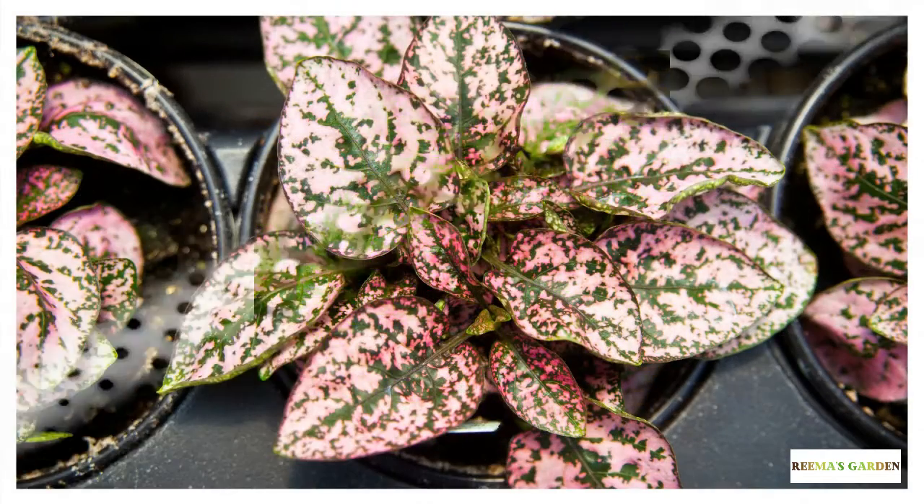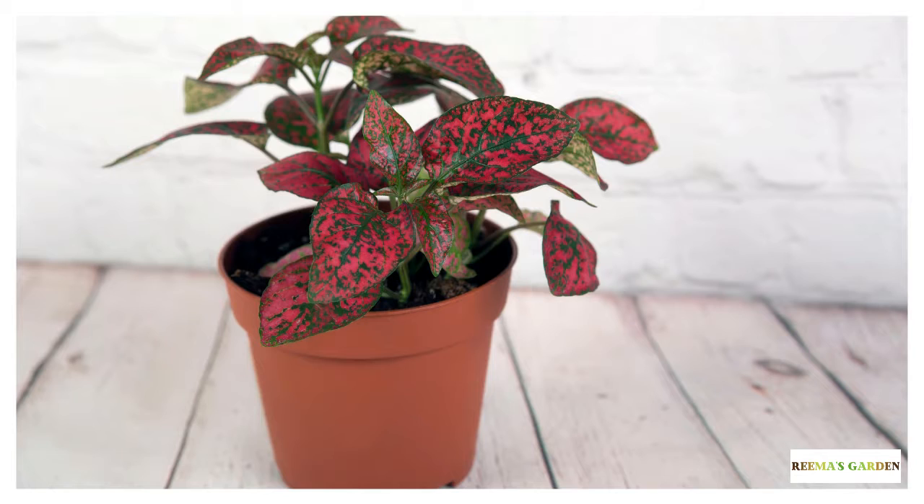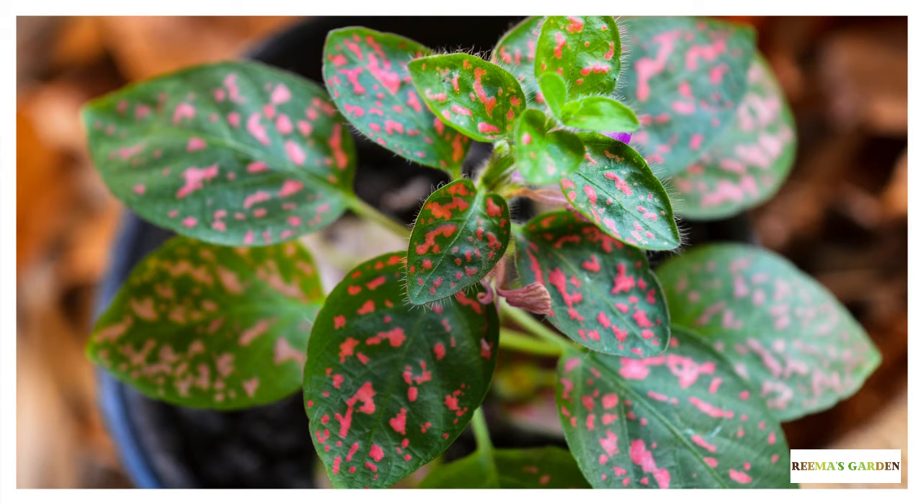Listening to these names, wouldn't you want to have these plants in your home? Because these are the 7 types of polka dot plant and just like their names, these plants are so cute. Polka dot plant is native to Madagascar and is a beautiful plant that comes in 7 different types.